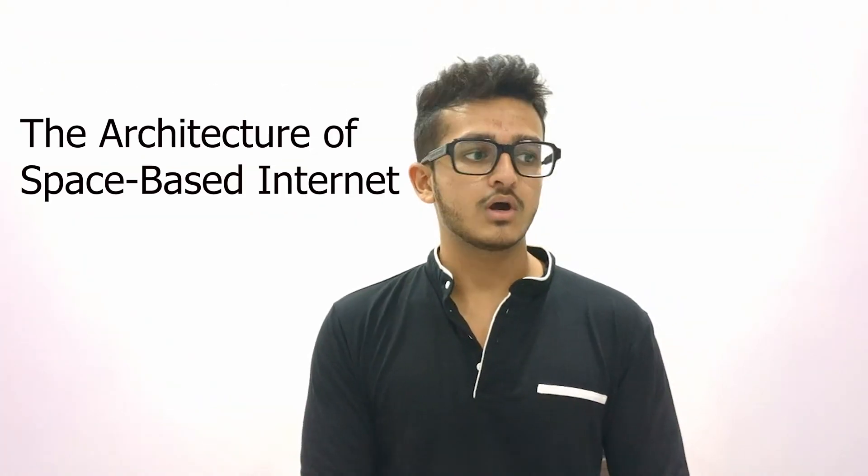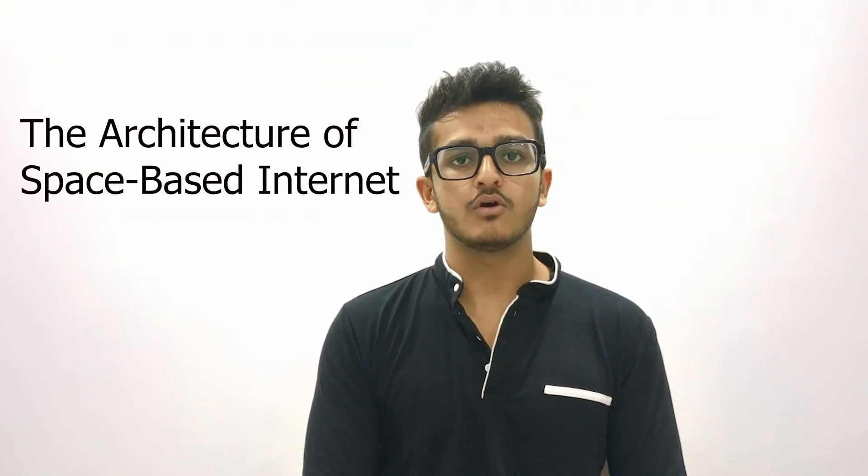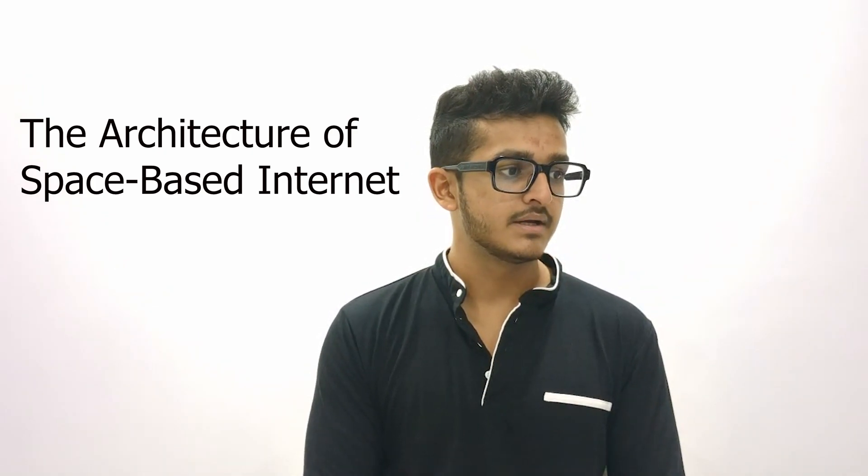But how does it work? To understand, we need to dive into the architecture behind the system. We will talk about the architecture of space-based internet. There are three components in space-based internet systems: the satellites, the ground stations, and the user terminals.